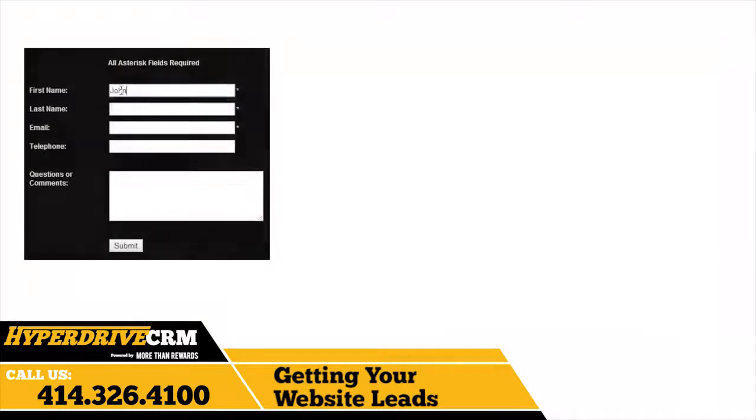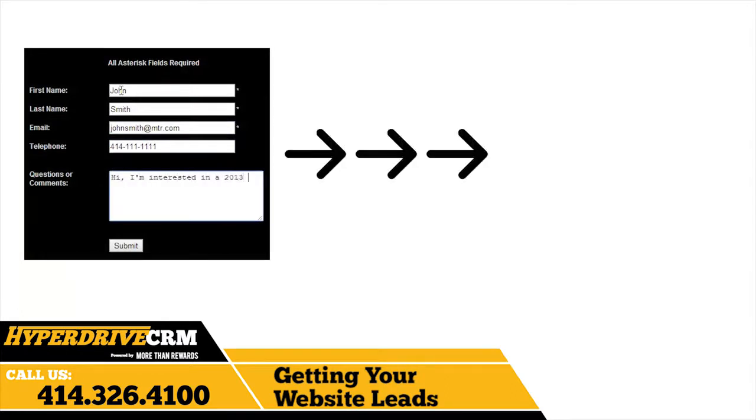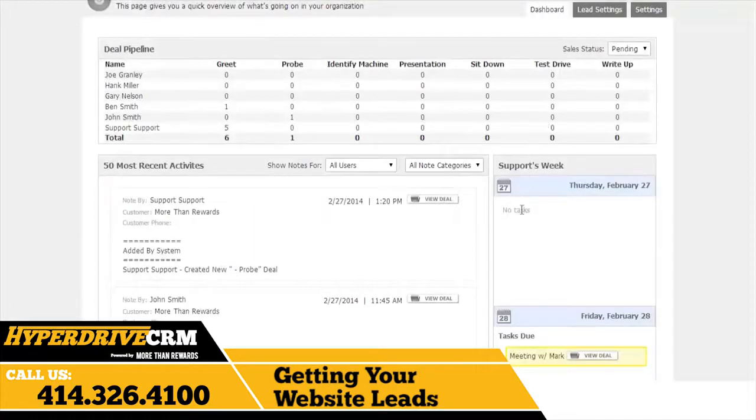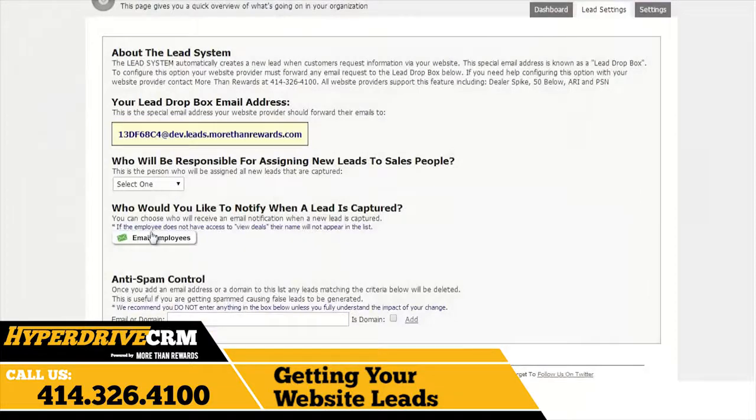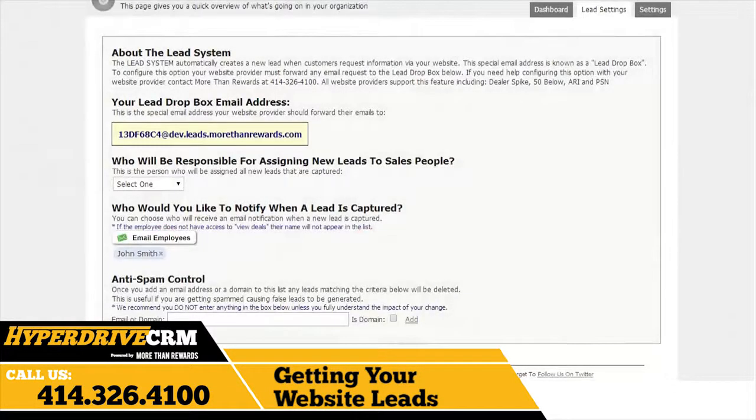Hyperdrive CRM is able to capture leads from the existing Contact Us forms on your website and insert them into the Deals section as inbound leads. This can be set up by More Than Rewards or your marketing manager in just 5 minutes with any PSN or Dealerspike website using your existing administrative logins. You can set up email notifications for getting web leads through this section here in the settings area. You can change who gets the notifications or even place a block on certain emails or URLs to prevent spam leads from being created.